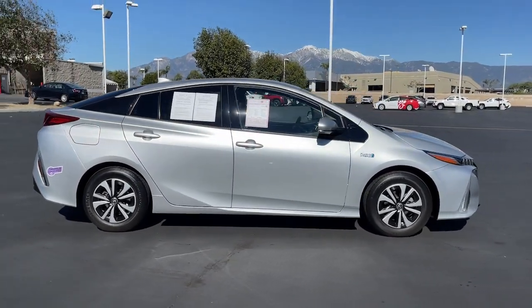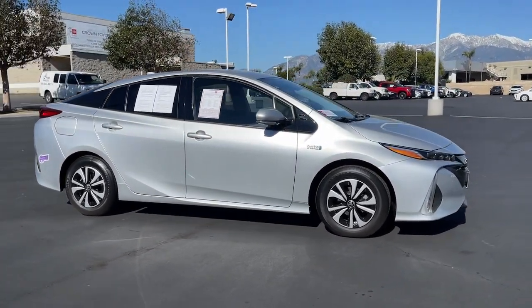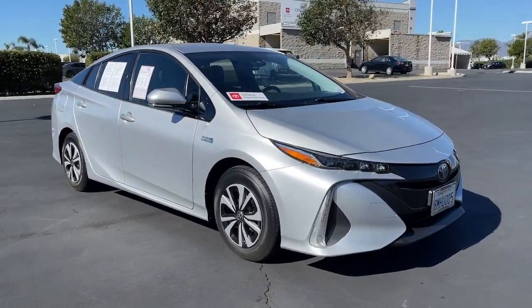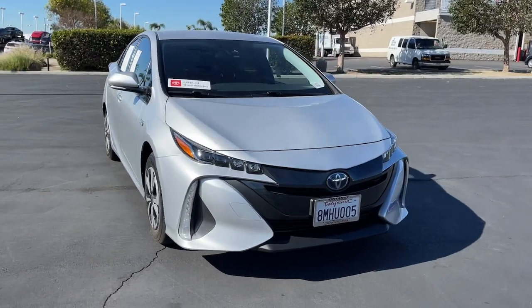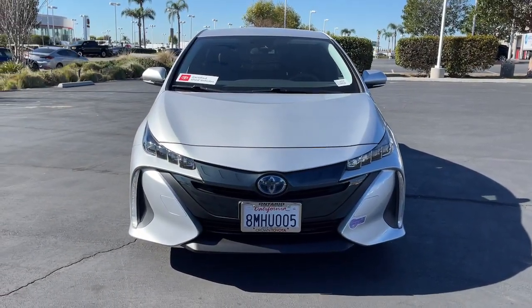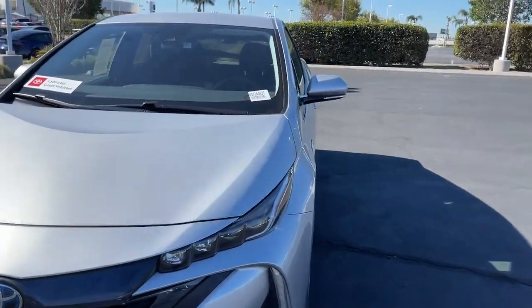These are just some of the great options this vehicle comes with: lane departure warning, keyless entry, navigation system, backup camera, adaptive cruise control, lane-keeping assist, satellite radio, keyless start, heated mirrors, and Bluetooth connection.